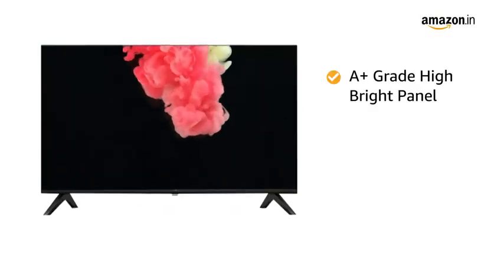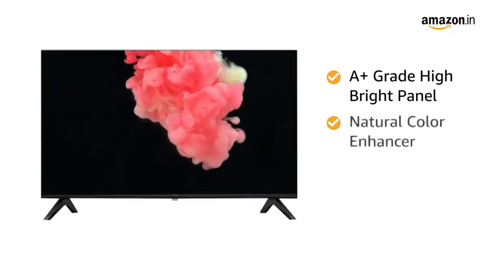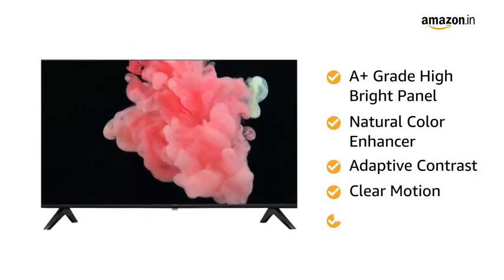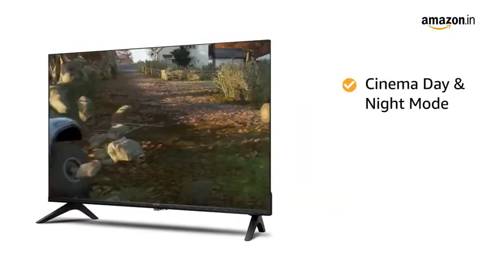The TV features an A-plus grade high-bright panel, natural color enhancer, adaptive contrast, clear motion, 1x1 pixel mapping, cinema day and night mode, and game mode.